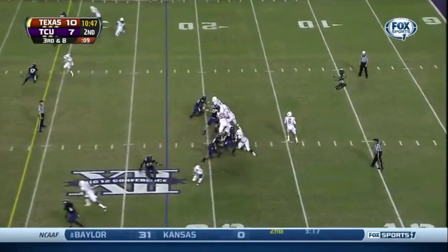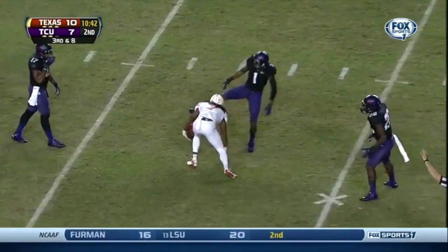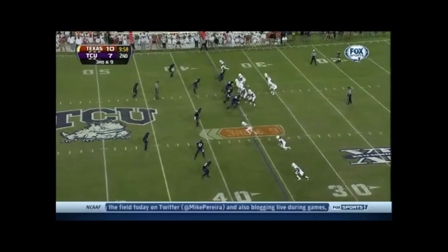Third down long. Low snap. McCoy pressured, throws on a slant in the middle of the field, and it's the first. TCU has it going on defense right now — one of five on third down conversions.